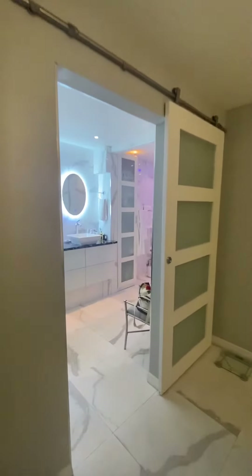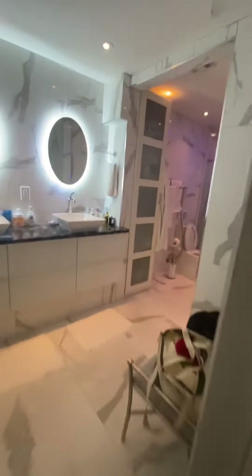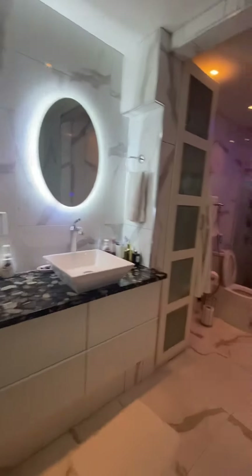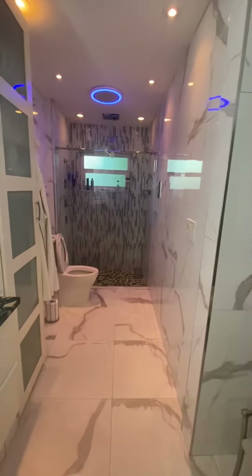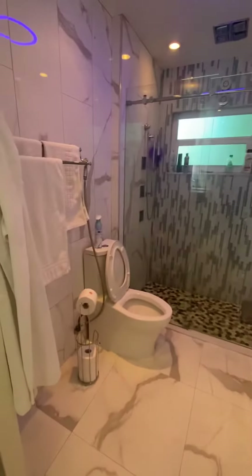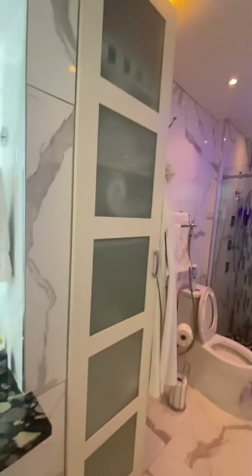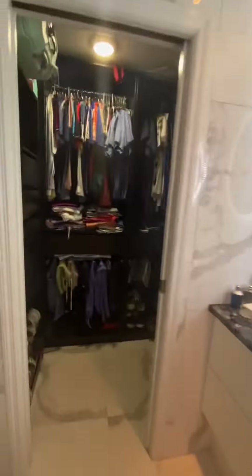It's got the barn door, super nice bathroom, really cool, very nicely updated. Shower, bathroom room's got a nice cabinet, and then closets over here.